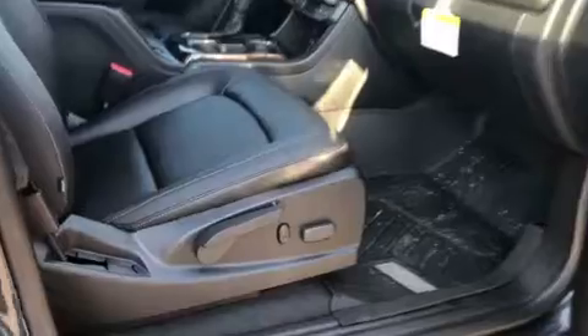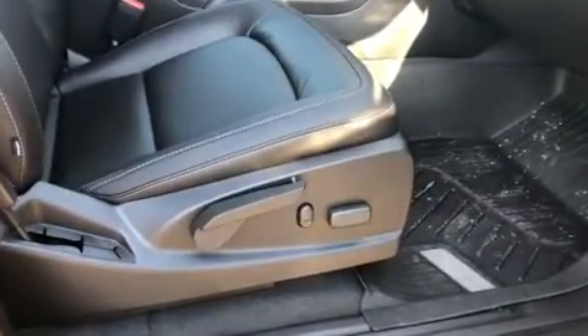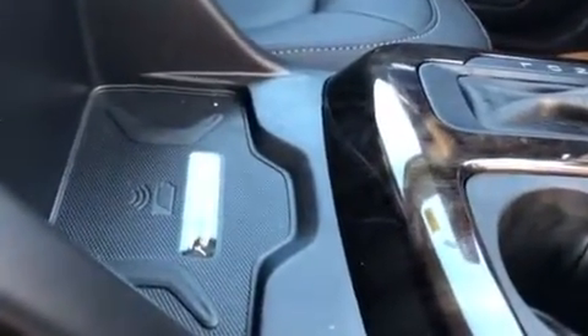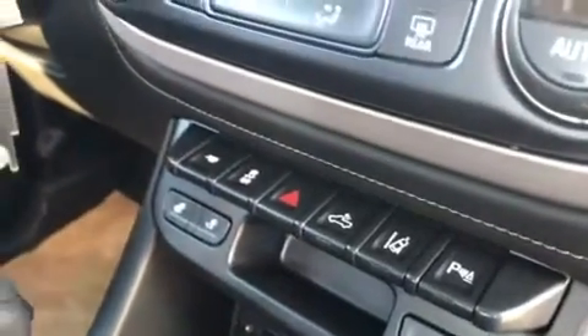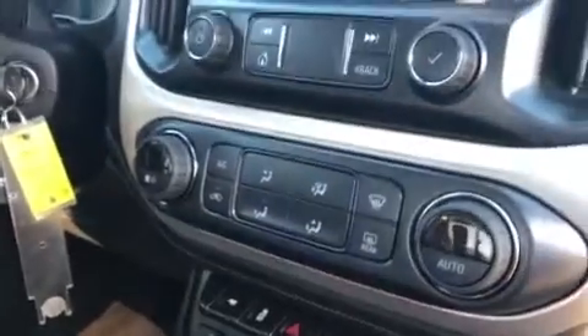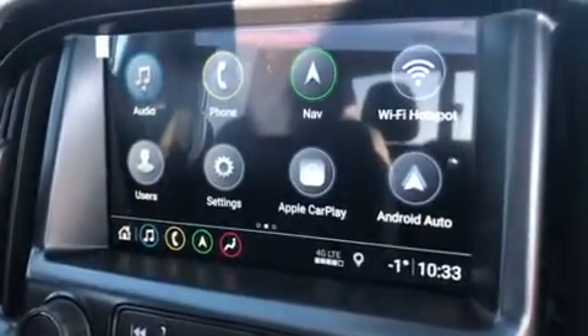Coming around the front on the passenger side, you do have full power adjustable seats on both sides. This truck features a wireless charging pad, standard gear shift, heated seats, park assist sensors, lane departure warning, tow/haul mode, and climate control settings.